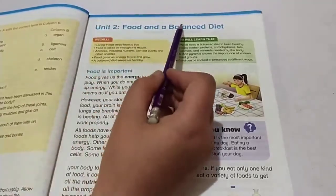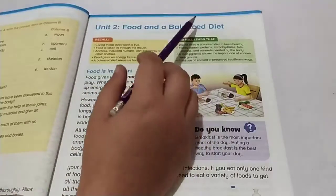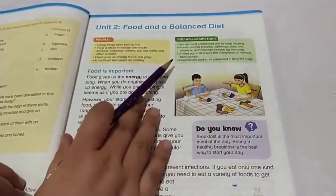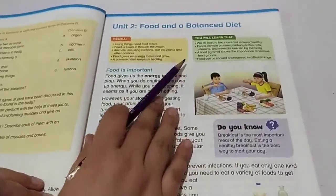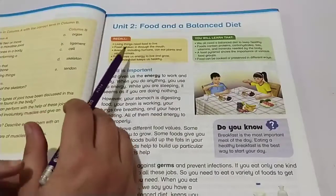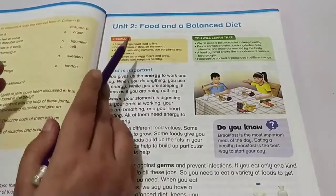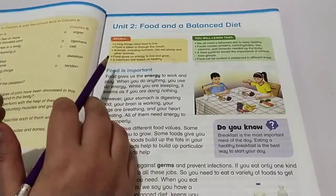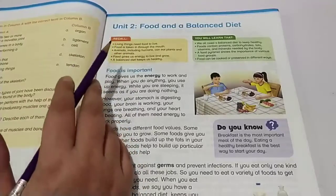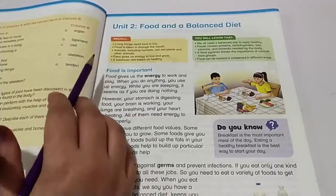A balanced diet means eating a proper amount of healthy food at the proper time in a proper manner. In this chapter we will learn about how living things need food to live, and why all living things need a balanced diet to stay healthy. Food contains proteins, carbohydrates, fats, vitamins, and minerals which are needed by our body. We will also work on a food pyramid and learn how we can preserve food.